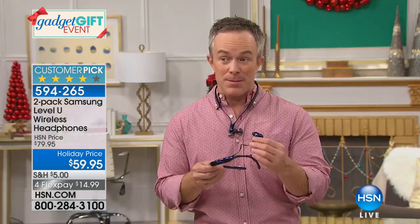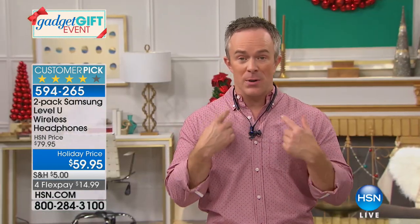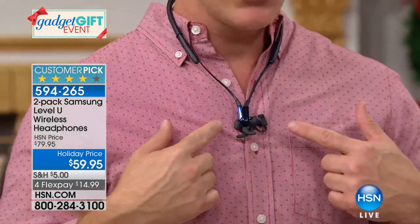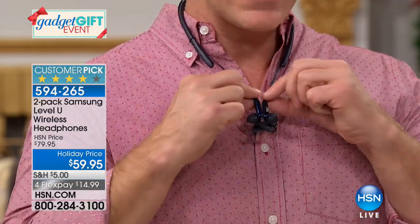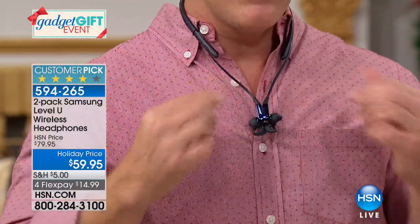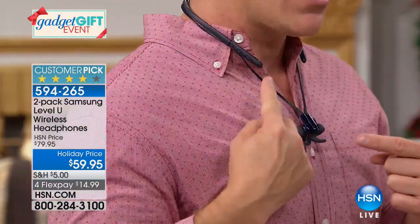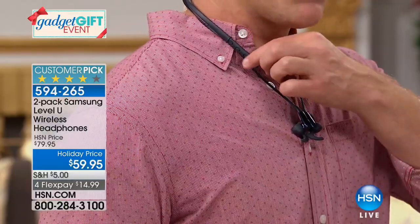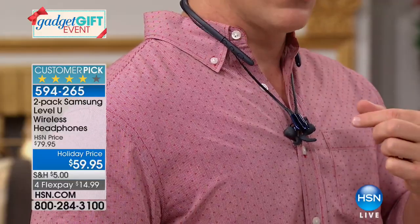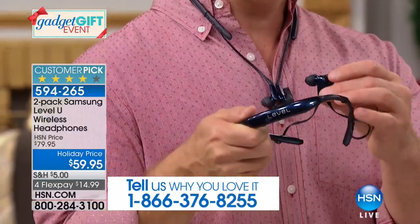I was wearing these the entire time we were playing with the banks — they're discreet and comfortable. The magnetic clasp means you'll never lose the other earbud — they always stay together. My controls are all right here, not on my phone or tablet. I can press pause just like that, or accept a phone call. That's why these speak to so many users — you forget you're wearing them.